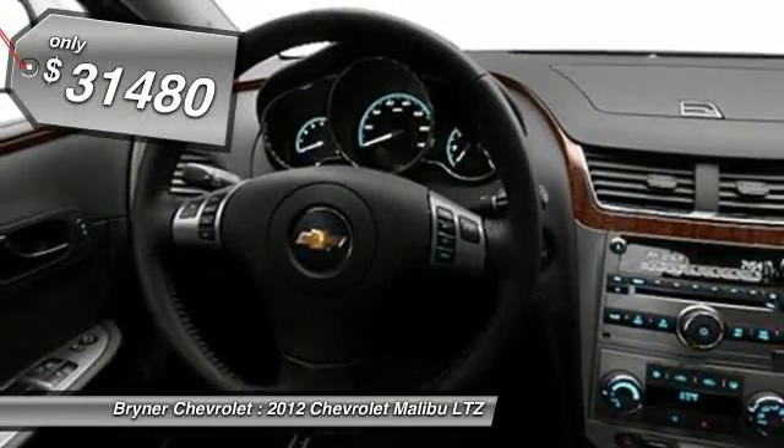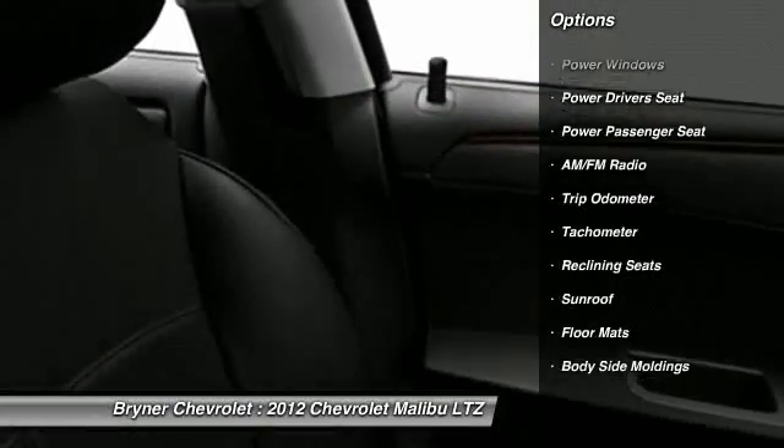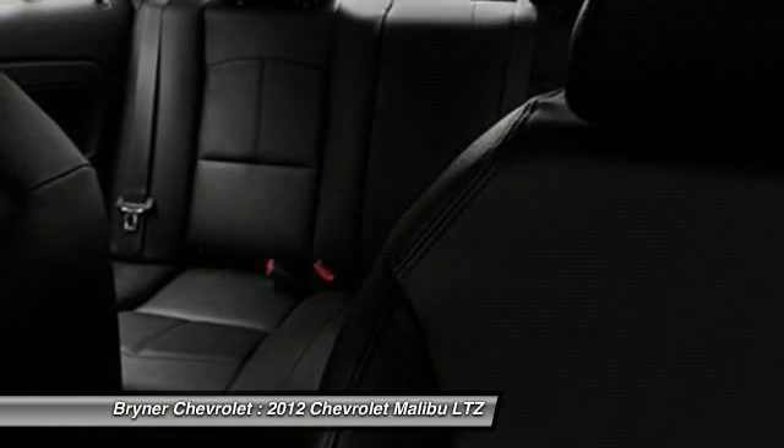Here are some of this vehicle's great options: power sunroof, power passenger seat, power driver's seat, OnStar, dual airbags, adjustable headrests, front air conditioning, auto express down window, power steering, and cruise control.